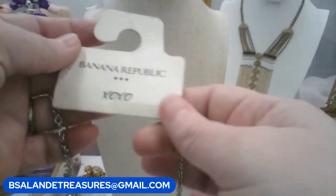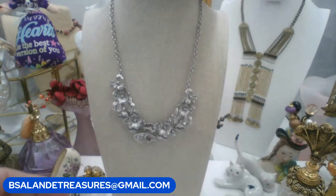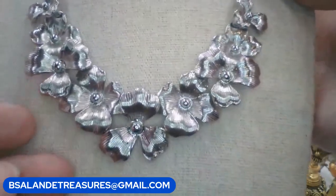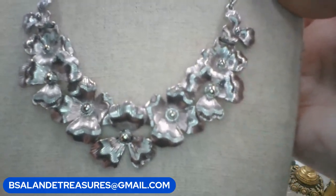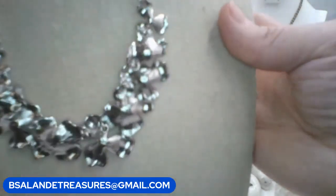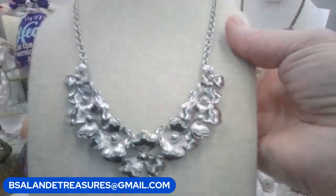Next one is by Banana Republic — it has XOXO and was $34.99 retail. Silver tone with cute silver tone flowers. Keyword: silver tone BR banana republic. $8 buy it now. The back looks like it's in new condition — like new old stock.